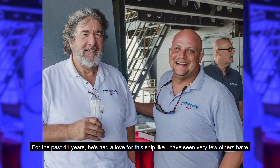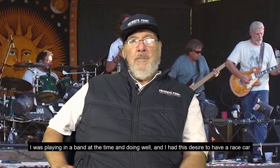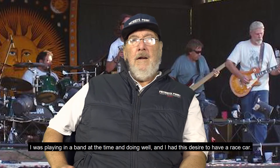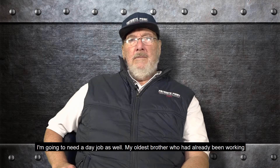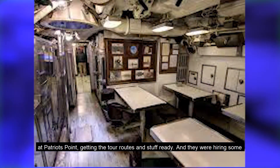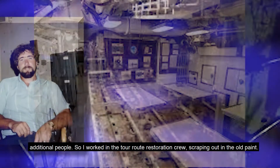For the past 41 years, I've had a love for this ship like I've seen very few others have. I was playing in a band at the time and doing well, and had this desire to have a race car. Here I'm 19 years old at the time — I'm going to need a day job as well. My oldest brother had already been working at Patriots Point, getting the tour routes and stuff ready, and they were hiring some additional people.